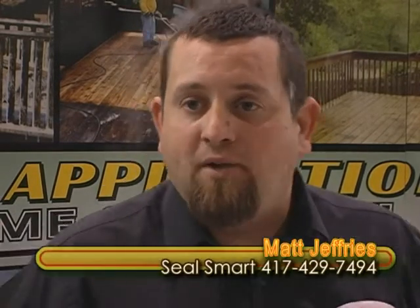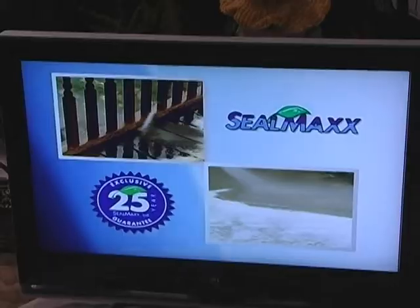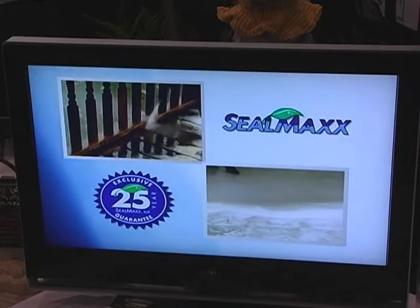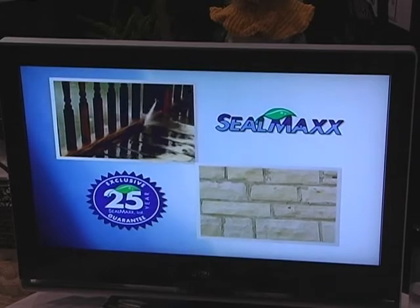Yes, we can help you. All we do is we come out there with our green machine, hook it up to your water supply, we clean your deck, scrub it, and bring it all the way back to its natural wood color. If you've got stain in it, we can pull the stain out. After we get it all cleaned up, we'll neutralize your deck and bring the pH level back up to where it's supposed to be.